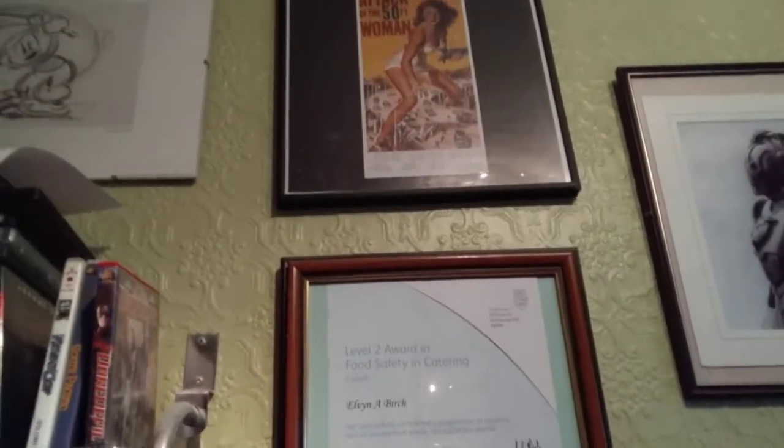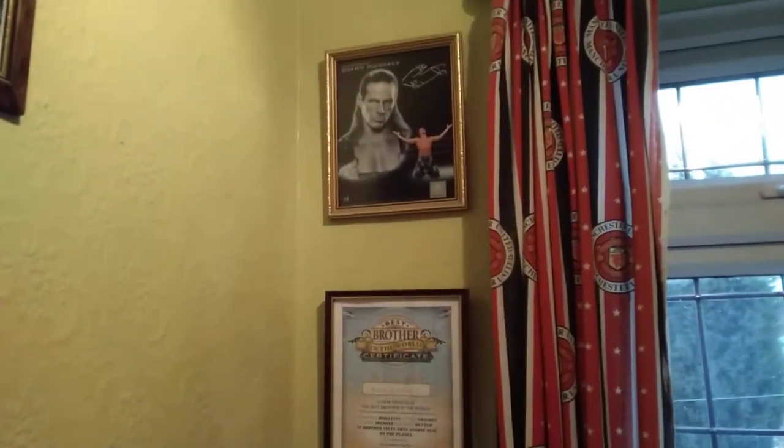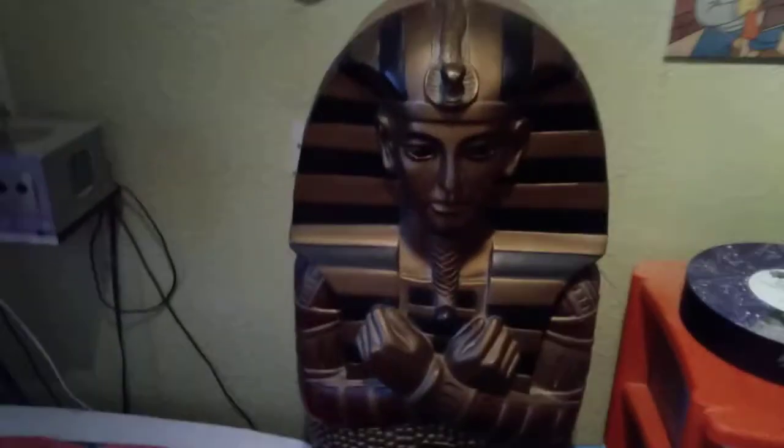And then we've got this one — it's an Attack of the 50 Foot Woman poster. We also got more frames from there, and from there, and from there. And we've got a Shawn Michaels signed photo picture there. And right in the corner over there we've got a number of scorpions.